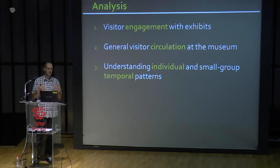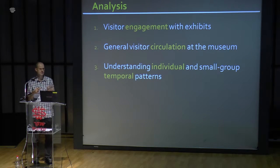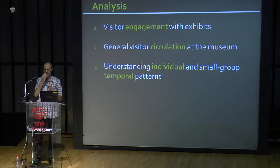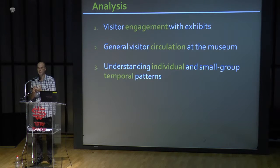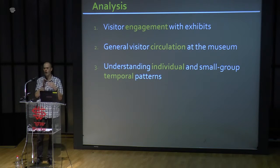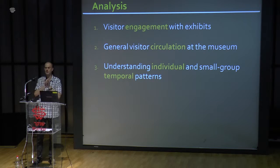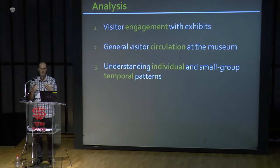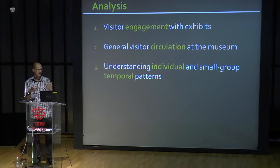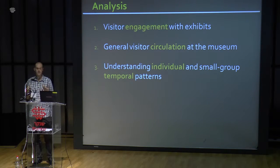From the interviews, we identified three main tasks. First, curators wanted to know about visitor engagement with exhibits — how long visitors stay, which exhibits attract the most attention. Second, they wanted to know about circulation — how people walk around, since they put a lot of effort into guiding visitors in certain directions but didn't know how effective this was. Finally, they wanted to understand individual and small group patterns — to see one person's or group's path through the museum.